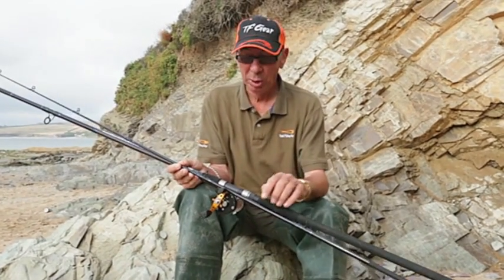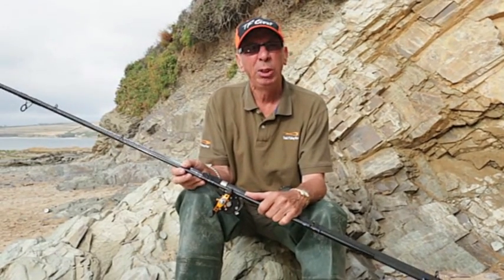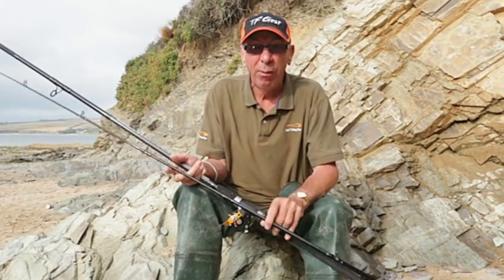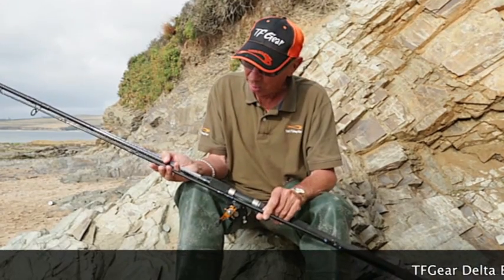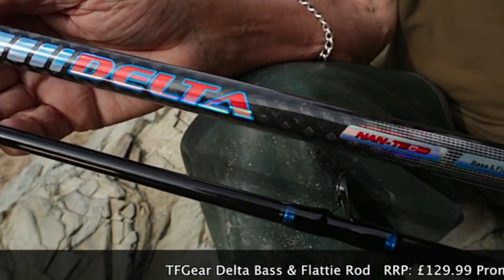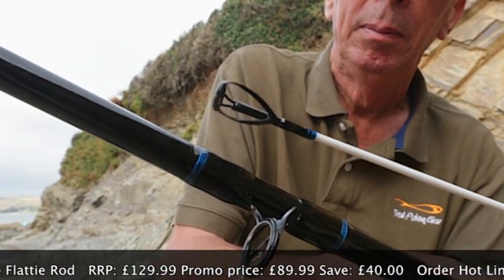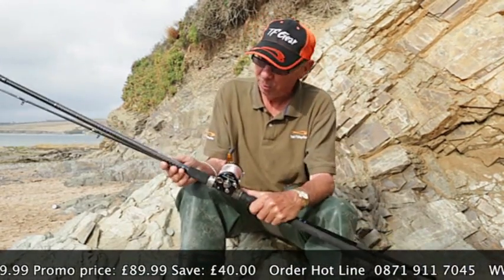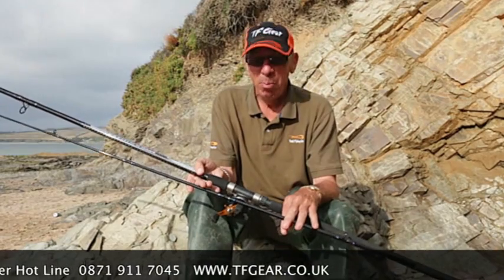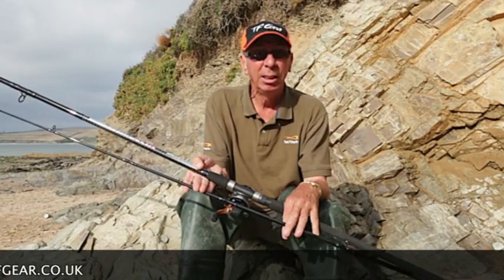There are times when anglers want a different rod from the standard beach caster - something a little bit lighter, particularly for fishing for bass and flatfish. This is the new Delta bass and flatty rod. It's 12 foot and casts 3 to 5 ounces - quite a lot slimmer than the standard beach caster. SIC rings, nice fluorescent marked tip, fixed reel seat, primarily a multiplier model, two equal sections, ideal for estuary or surf, bass or flatties. If you fancy fishing a bit lighter, this is the model to go for.